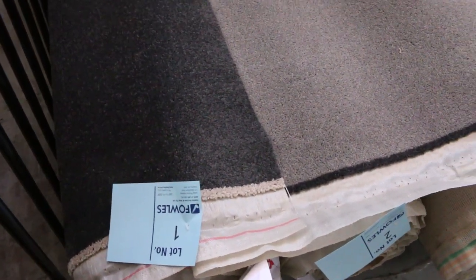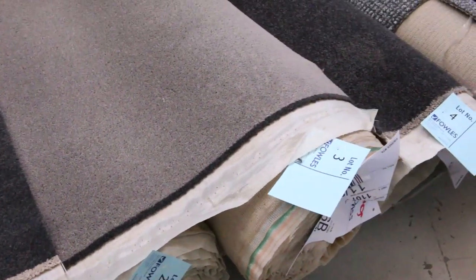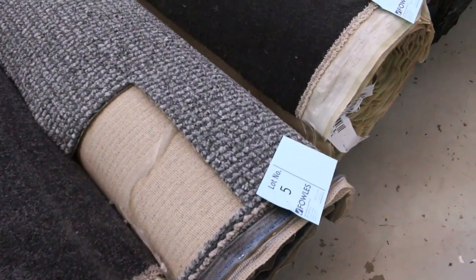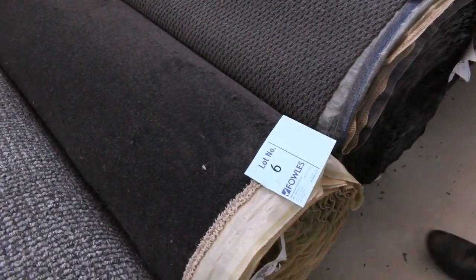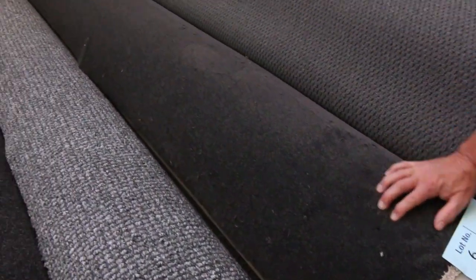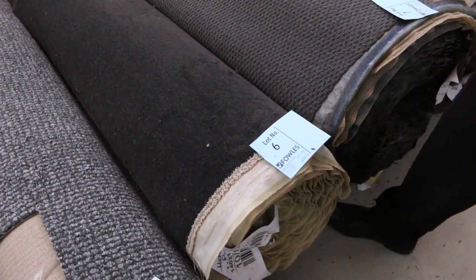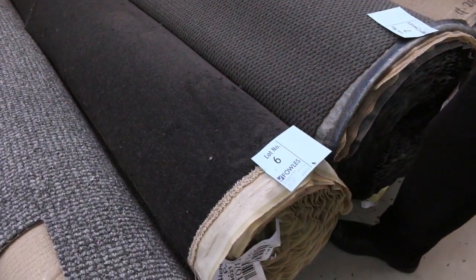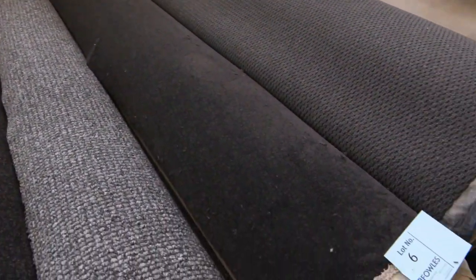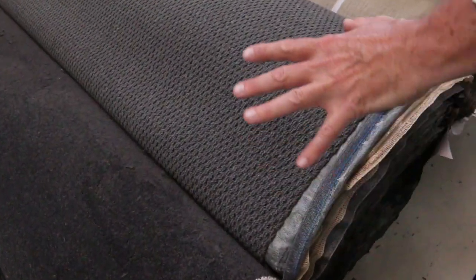We've got some really nice carpets at the very start of the auction. Have a look at these nice greys and charcoals — here's the twist piles, and also some nice loop piles. Various sizes, with roll sizes varying anywhere from 5 to 50 metres. Lot number 6 is 12 metres — a nice quality twist pile in a charcoal colour that most people want. It'll probably sell for around $30 to $35 a broadloom metre, which is 3.6 metres across by a metre — an absolute steal, under half price.